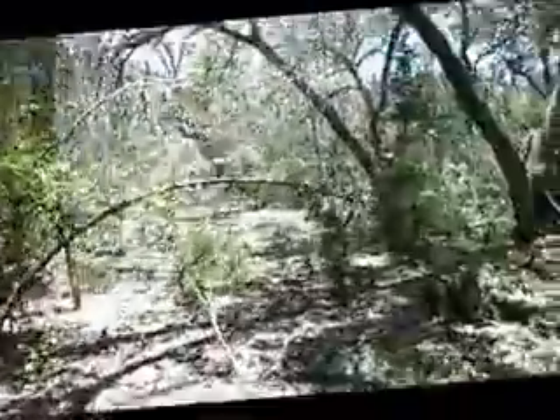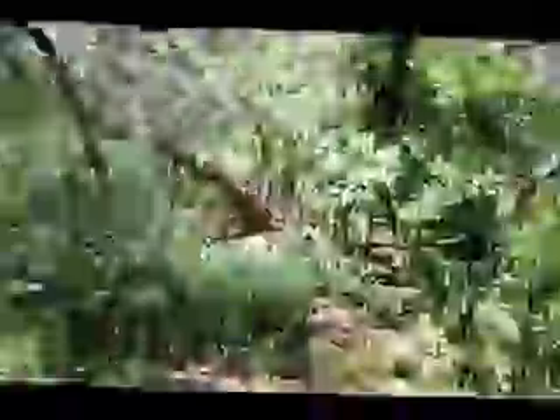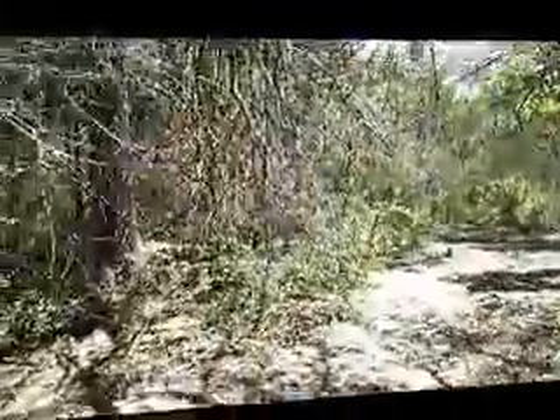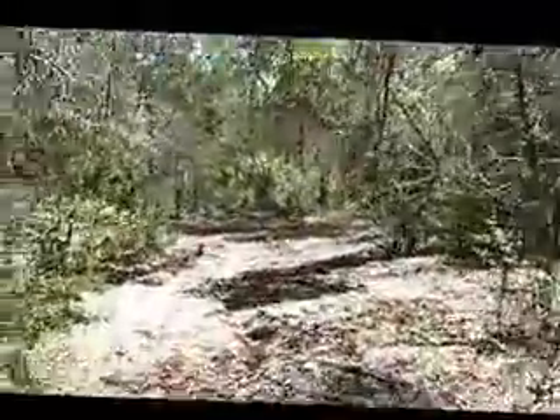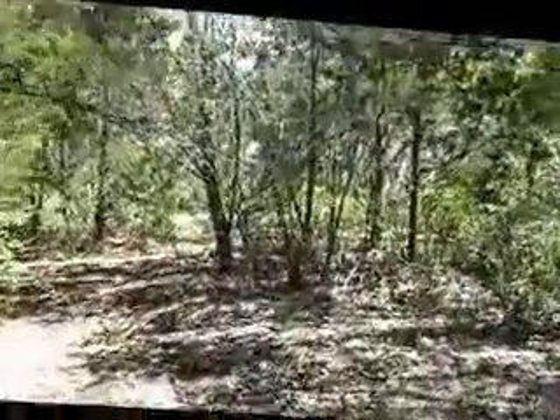There are a couple of low limbs that we need to trim back right now, but easy enough. We've got a trail off to this side. We'll be going straight forward to get to the back of the property, so we can show a couple of other building spaces if you wanted to put a second or third house back here.